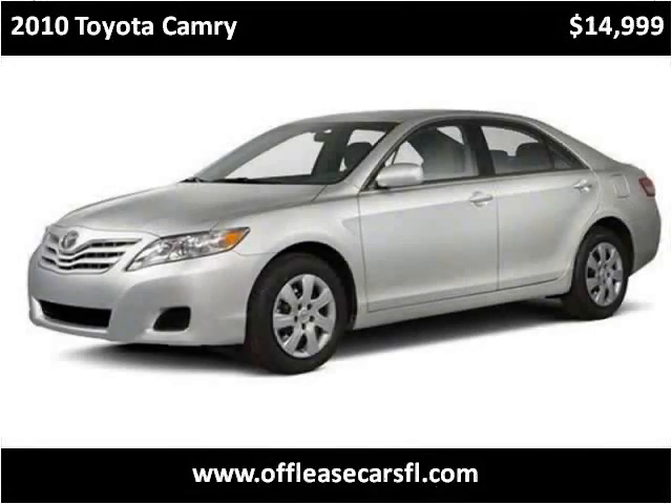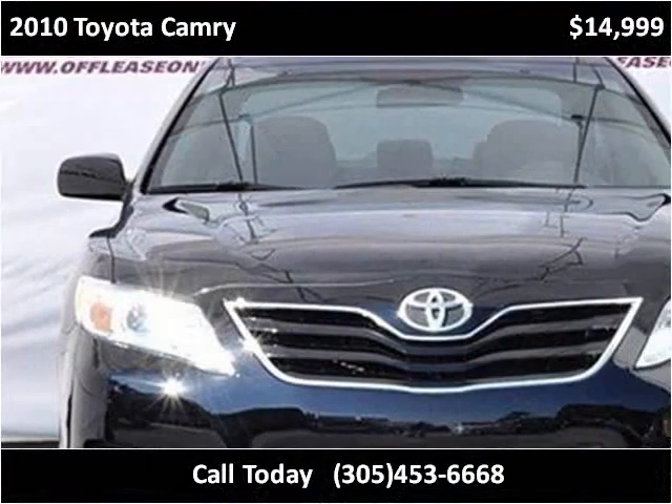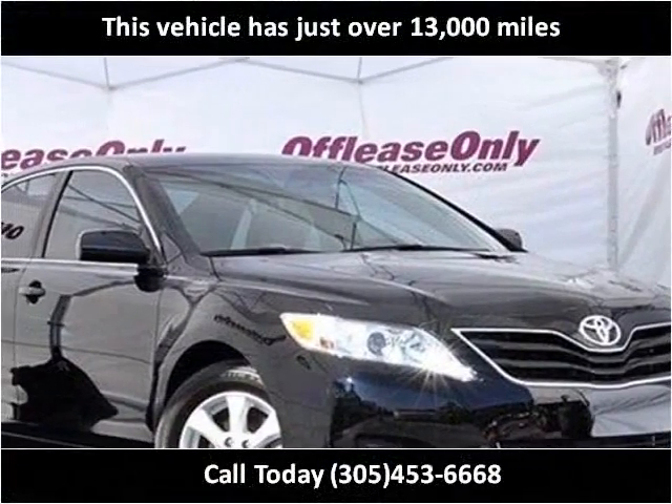This 2010 Toyota Camry is available from Off-Lease Only. This vehicle has just over 13,000 miles.